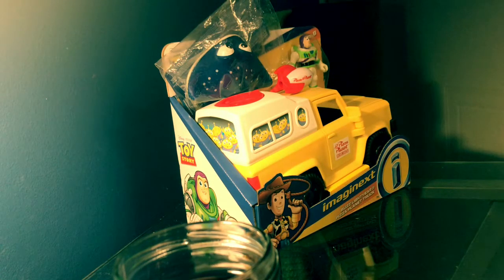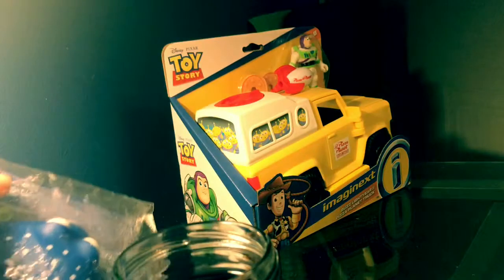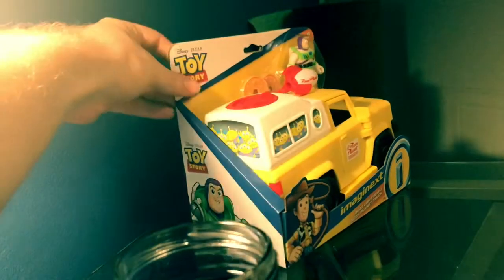Hello boys and girls. I am back with another video. This time it's another unboxing, and since Toy Story 4 is coming out this year, we're looking at another Toy Story product.